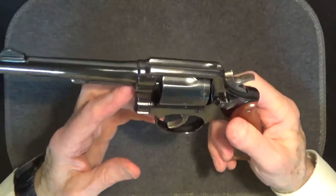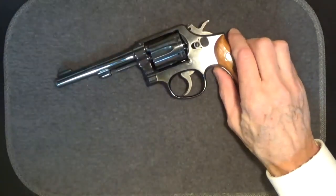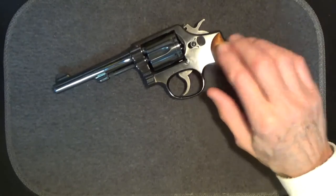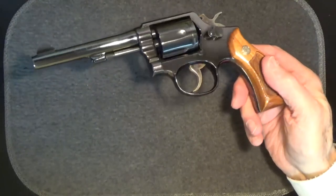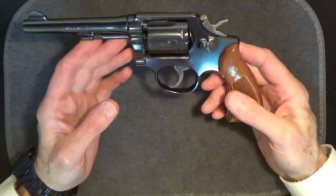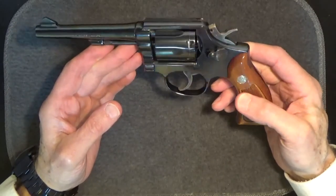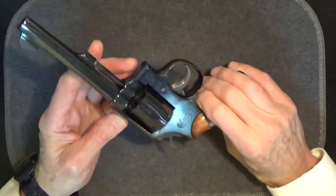It was built to handle the 38 Special cartridge, but it can also handle the 38 Special Plus P hollow point, making this a good choice for personal and home defense. It's simple, straightforward to operate, safe, and reliable. When you fire one of these, the muzzle jump is minimal due to the cartridge, the long barrel, and the gun's weight. This particular revolver hasn't been fired much — it's probably sat in a drawer or safe most of its life. It's like a new gun.